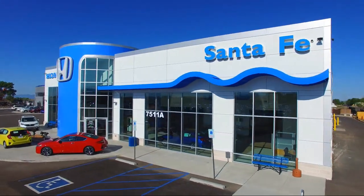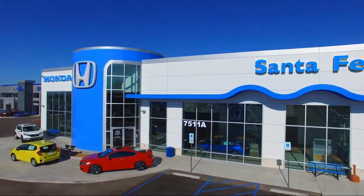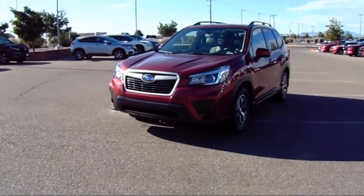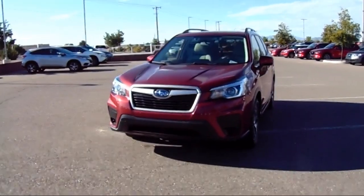Welcome to Honda of Santa Fe, and here's a look at another one of our fine vehicles from our great selection. It comes equipped with heated front seats, heated exterior mirrors, and a rear view camera.